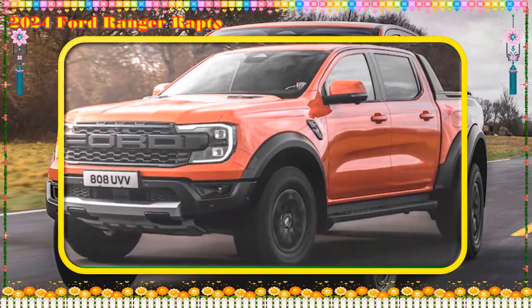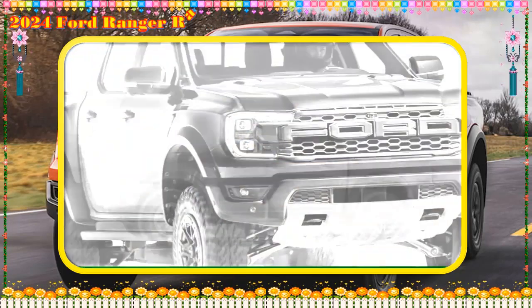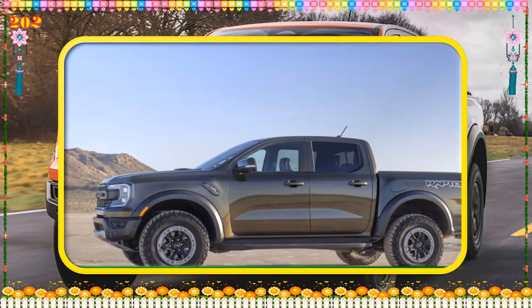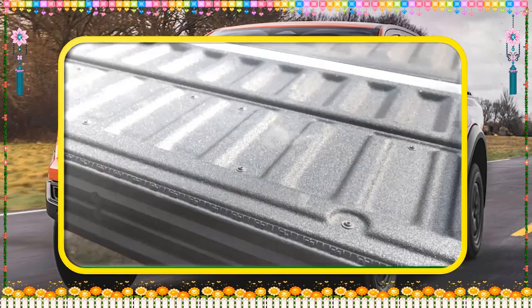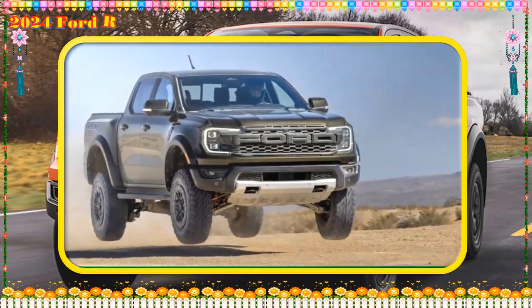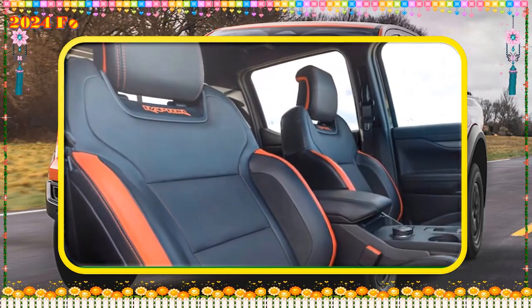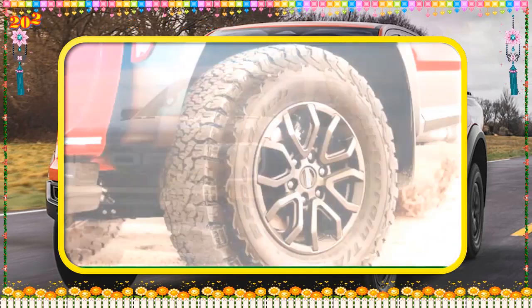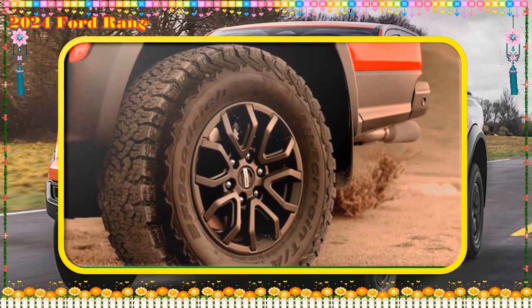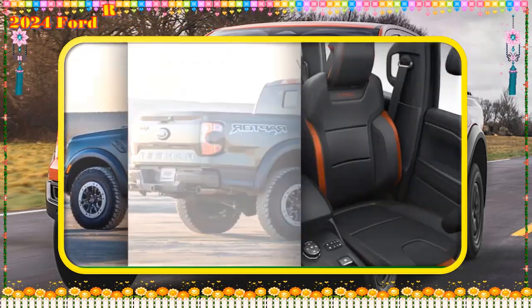We've had a good look at the global Ranger Raptor's bodywork for a little while — the Euro/Aussie version was unveiled in February 2022 — and we generally like the way stretching the bodywork to cover the wider track added 4.3 inches to the width. Sadly, this puts the structure necessary for the base Ranger's useful rear body-side steps too far inboard, so that feature is not available on the Raptor.